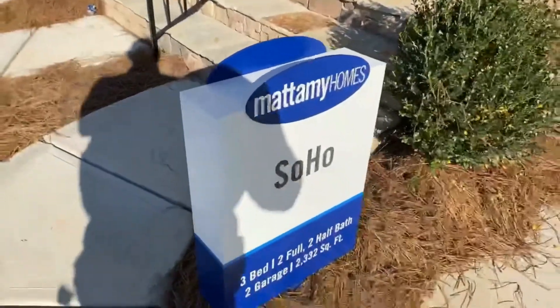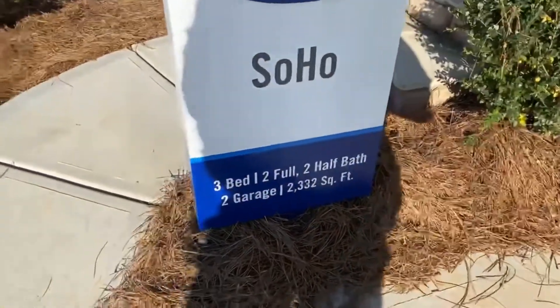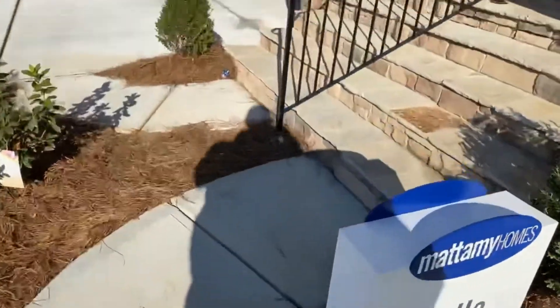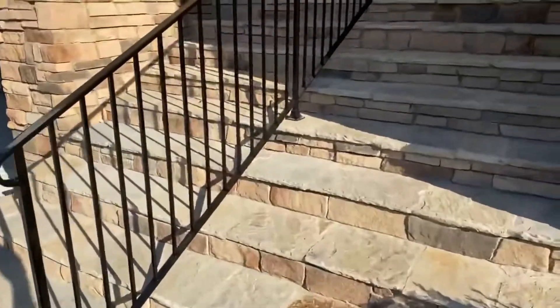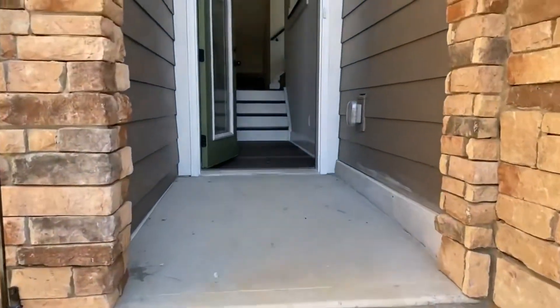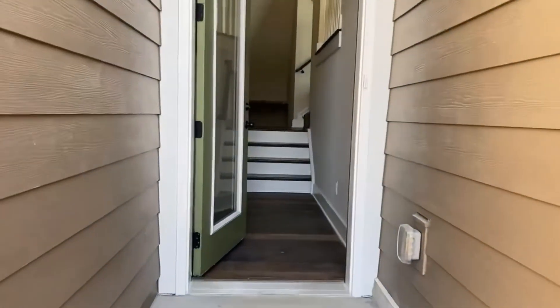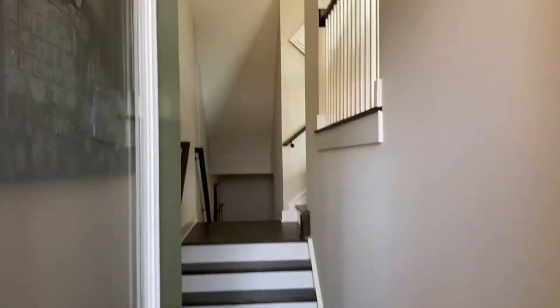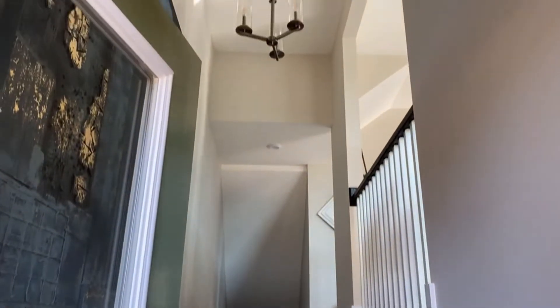Again, I want to give you a shot right here folks — this is the Soho, 2,300 square feet in a townhome. This is what your guests will see when they're coming into your home through the front door.